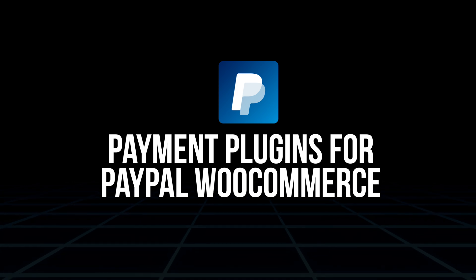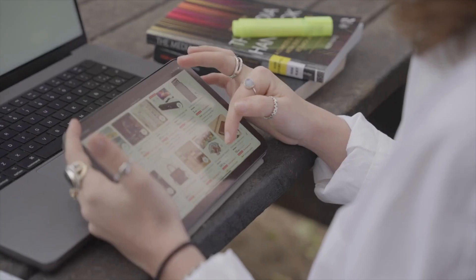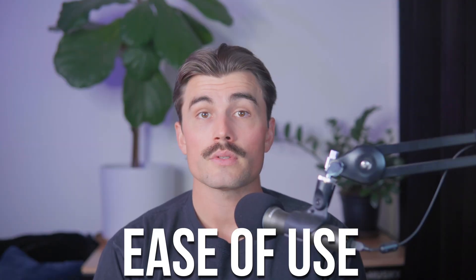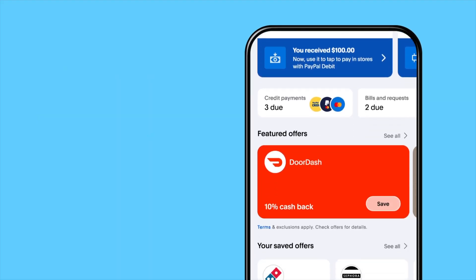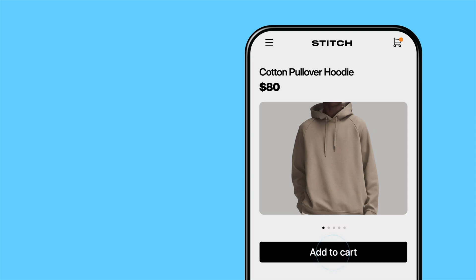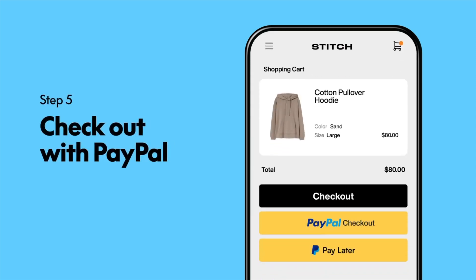Next, we have Payment Plugins for PayPal for WooCommerce. PayPal is another household name in online payments. This plugin makes it easy to integrate PayPal into your WooCommerce store, giving your customers a trusted payment option. Benefits include ease of use — setting up the plugin is as simple as linking your PayPal account. Versatility: PayPal allows customers to pay directly from their bank accounts, credit cards, or PayPal balances. With tens of thousands of active installs and excellent reviews, it's a dependable choice. Offering PayPal can be a real game changer, particularly for customers who may not be comfortable entering credit card details on lesser-known websites.